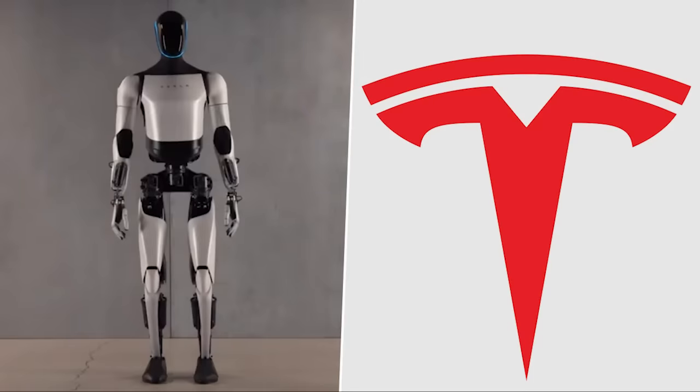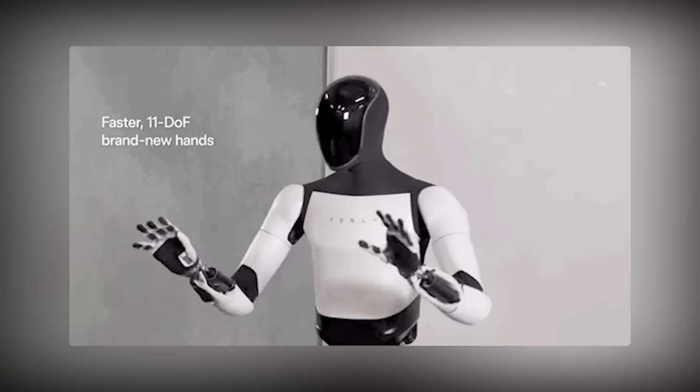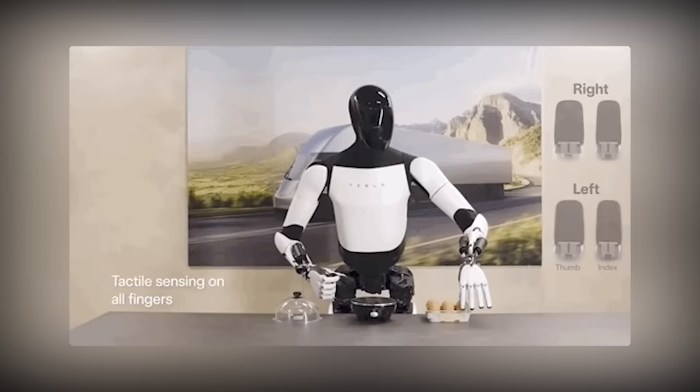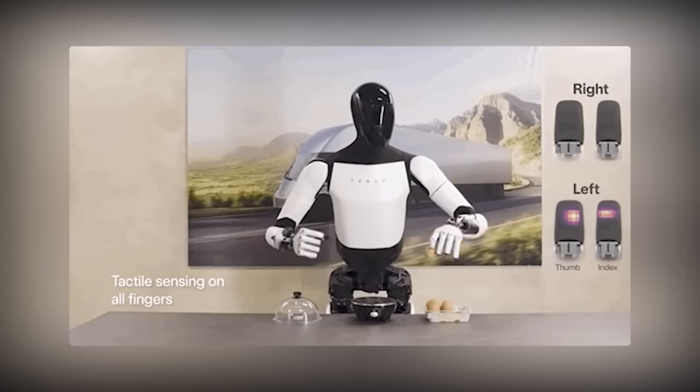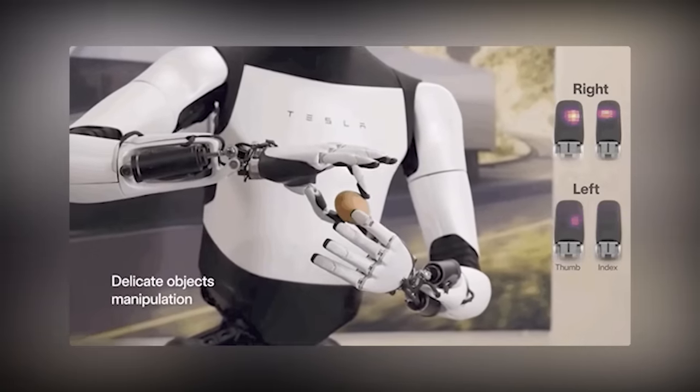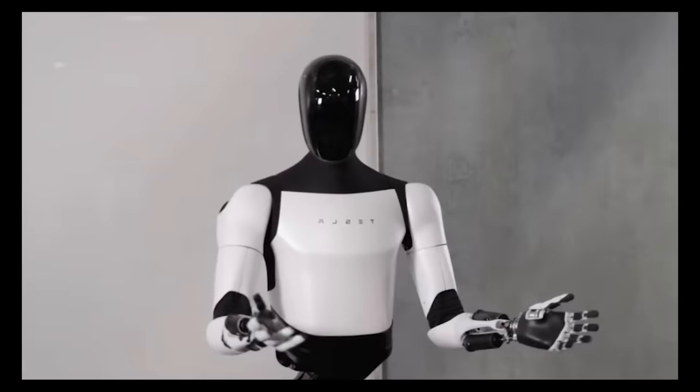The Optimus Robot has taken a giant leap forward, equipped with the ability to look up and down with two degrees of freedom. Its hand now mimics human-like movements, showcasing remarkable delicacy in handling objects, even as fragile as an egg. The pace of progress is truly remarkable, considering just two years ago there was nothing to show, and now the robot can adeptly handle such intricate tasks.